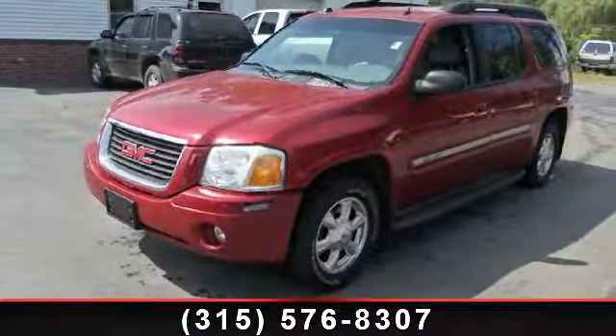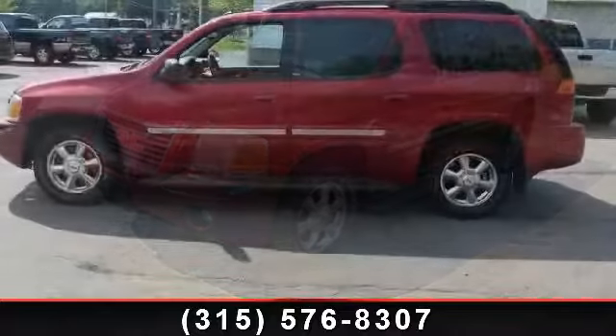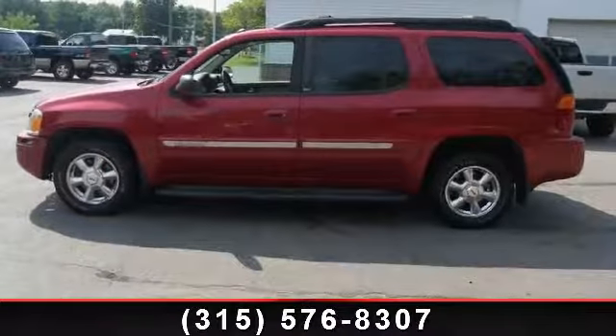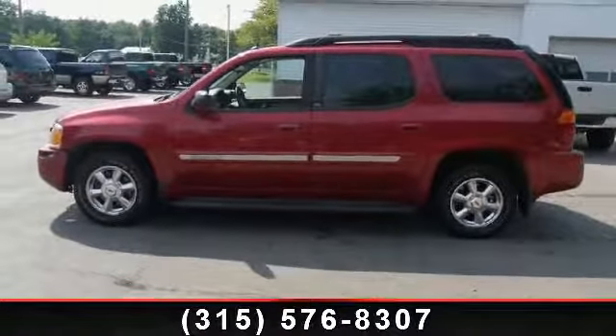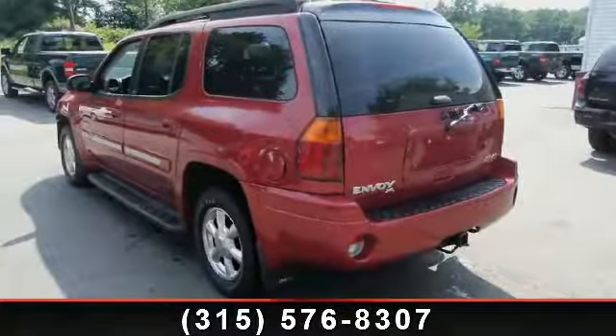Imagine yourself in this 2005 GMC Envoy. If you are looking for an automobile with great features, look no further. This vehicle comes with a reliable six-cylinder engine, connected to a smooth shifting automatic transmission.